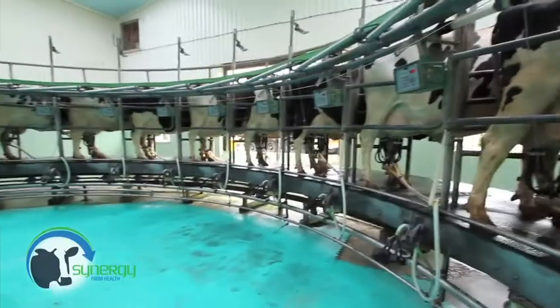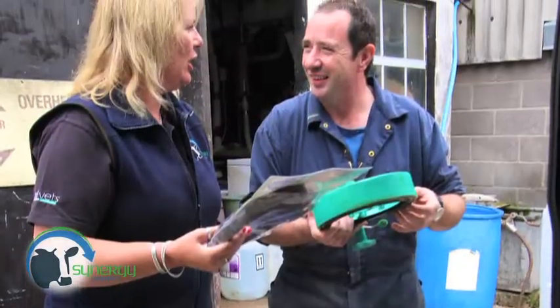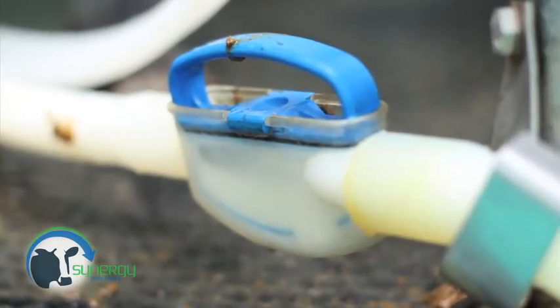Our dairy hygiene specialists Sarah and Rachel, backed up by Steve Taylor of GEA Farm Technologies, are able to assist on-farm with bacta-scan, somatic cell count and mastitis troubleshooting, as well as parlour circulation and cleaning issues.